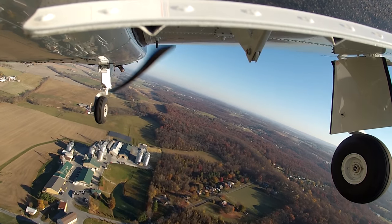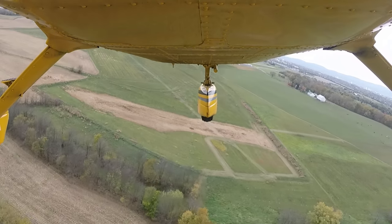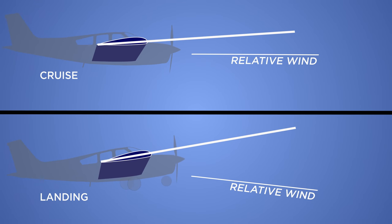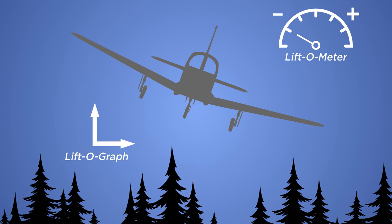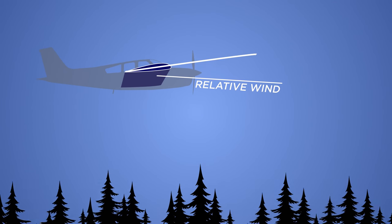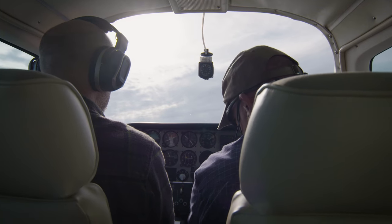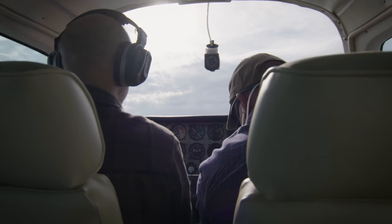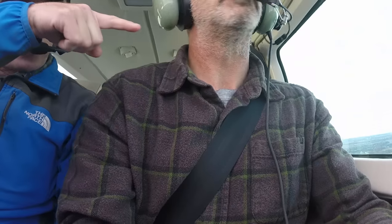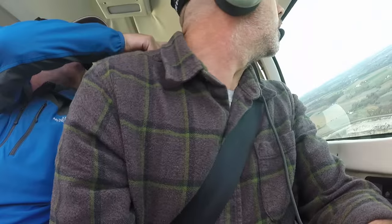Making turns while low and slow can also be problematic — whether it's S-turns on final, a 360 in the pattern for spacing, or that base-to-final turn. First, you're already at a high angle of attack to maintain lift at a slow airspeed. Second, when you turn, the airplane wants to descend due to some of its lift being diverted sideways. This is not the place to pull back on the yoke to slow the descent — that just increases your angle of attack even more. Since you're operating close to the ground in the red zone, it is also not the time to be distracted with anything except flying the aircraft. This is how some pilots get themselves into trouble: circling an object on the ground to get a better look has brought down more than a few pilots faster than they would have liked.